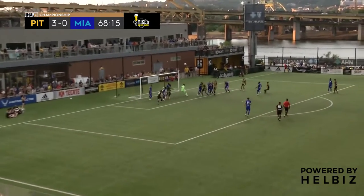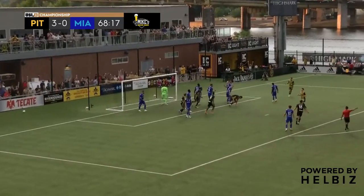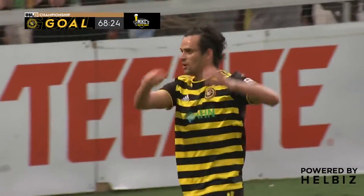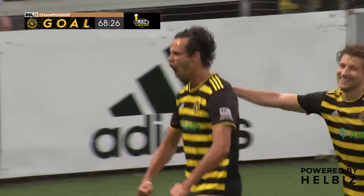Forbes back post. Four for Pittsburgh. Shane Wheat gets in on the fun, and they are digging that hole much deeper for Miami right now.